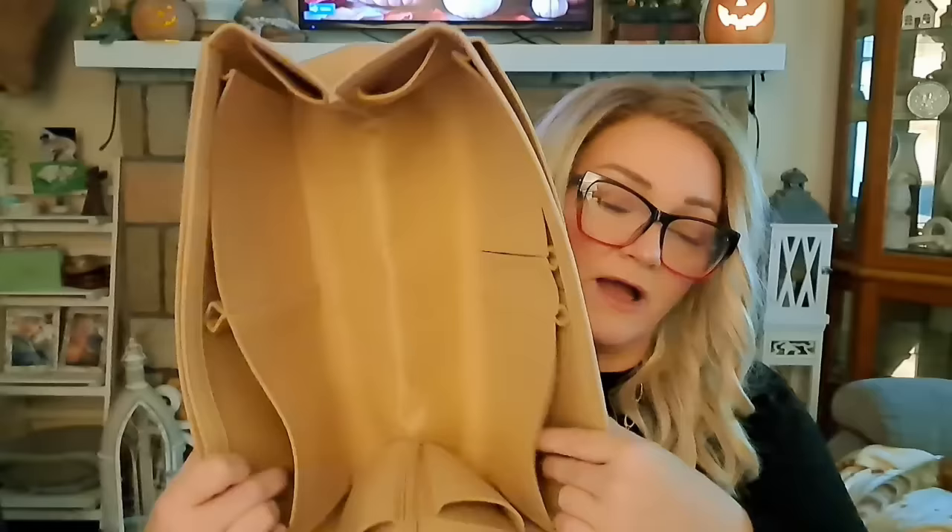I got this big tote bag insert — $7.18. I needed something to organize supplies when I travel with them. It's way bigger than I expected and feels almost like felt. It has little pockets for pens and other things all around it, and the whole idea is you drop it into a tote bag or purse and switch it between bags easily. If I can find a bag to fit it, I'll definitely be using this.